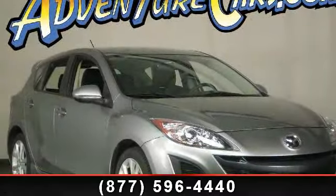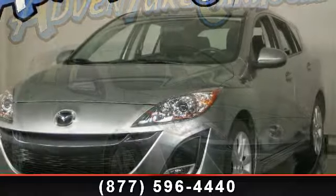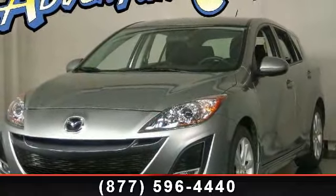Imagine yourself in this 2011 Mazda Mazda 3S. If you are looking for a first-rate auto, this one could be yours today.